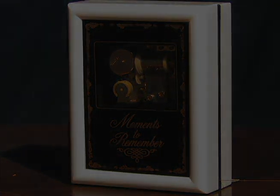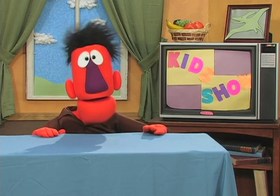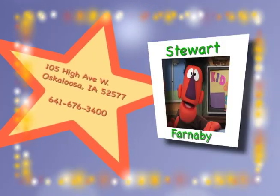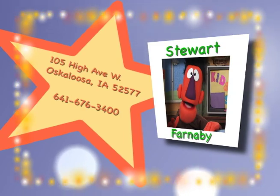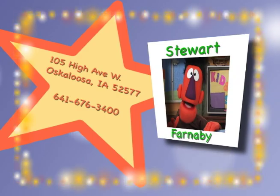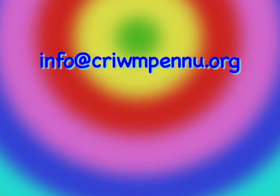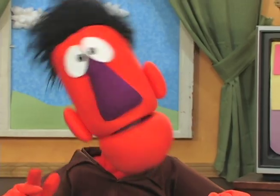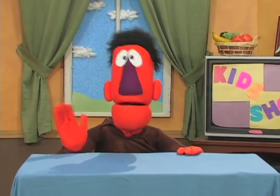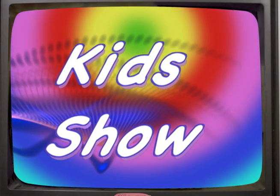It's time for Moments to Remember. Remember, if you want to be on the Kids Show, have a picture you want to share, artwork, or just want to send me a note, here's what you need to know. I'm Stuart Farnaby. I live at 105 High Avenue West in downtown Oskaloosa, Iowa 52577. You can call me at 641-676-3400 or send me an email to info at criwmpenu.org. Remember, my friends — treat others as you wish to be treated. Goodbye, everybody! So long, ta-ta, see you next time, adios, ciao, farewell!